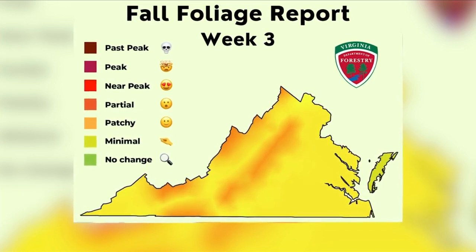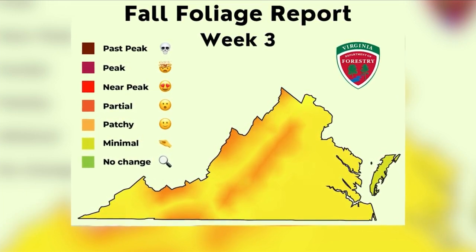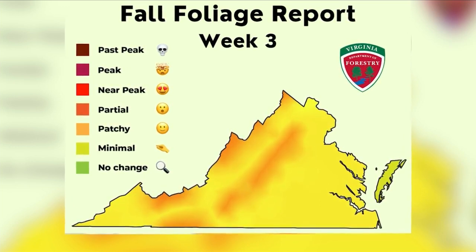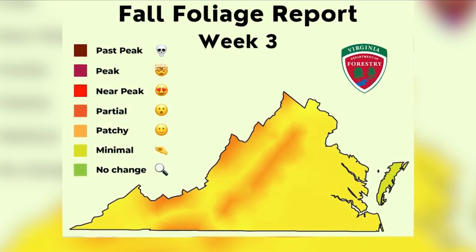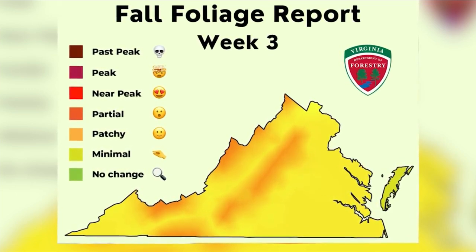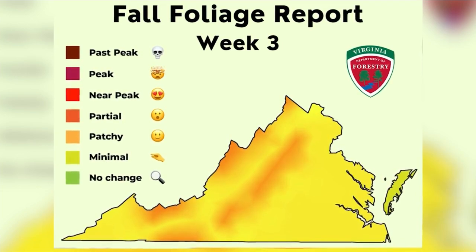According to the latest update, most of Virginia is now seeing at least partial foliage change, so you'll have to wait a little longer for peak leaf peeping season. The agency says some patches of trees at higher elevations, especially black gums and dogwoods, are changing colors now.